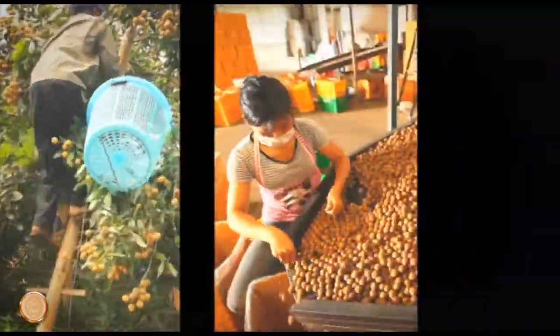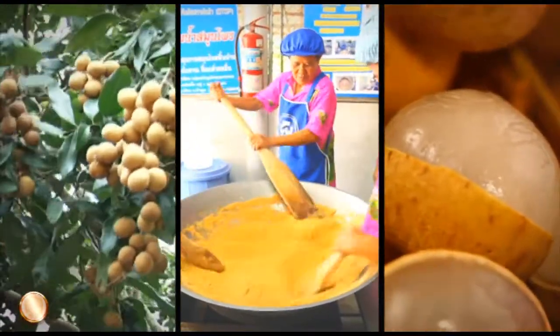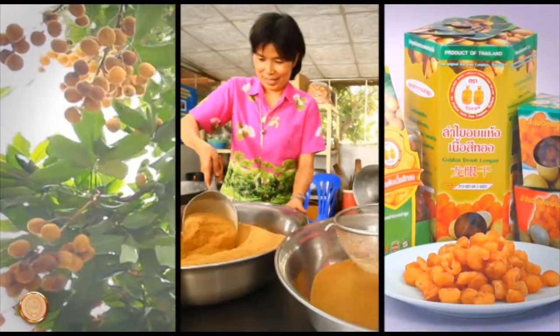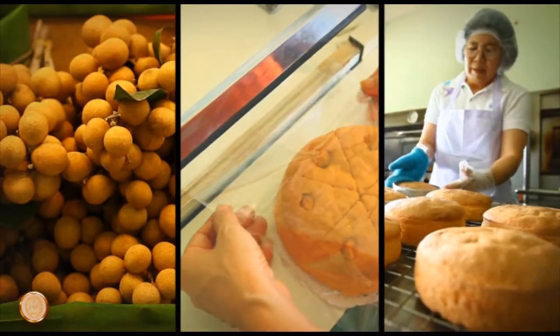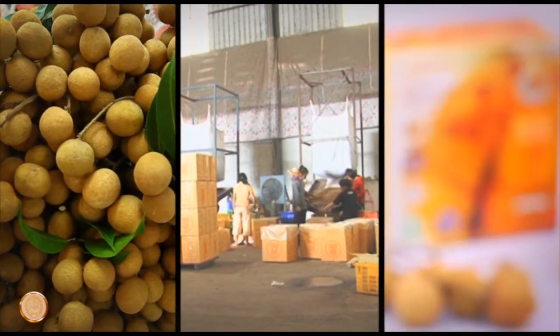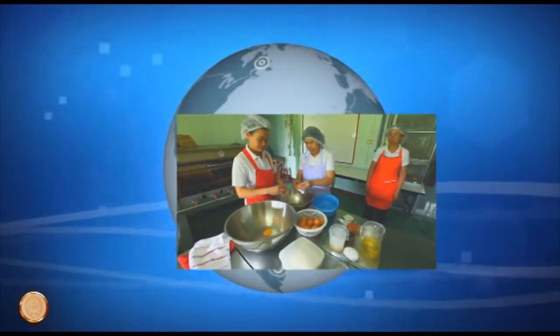Endowed with fertile land, a suitable climate, and through the use of modern technology, Thailand produces longans throughout the year, consistently exporting to the world market. The longan is thus an important economic crop which demonstrates Thailand's readiness to be kitchen to the world.